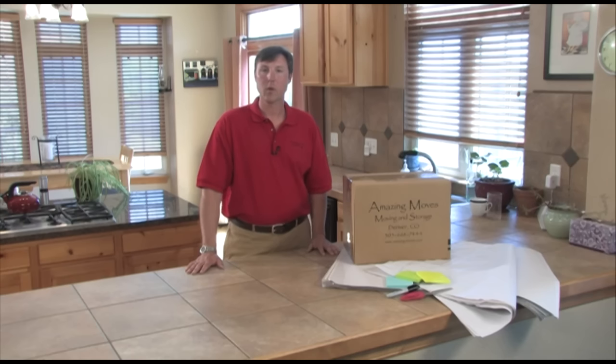On the day of the move, make sure that all closets, drawers, cabinets, and garage are cleaned out so that nothing is left behind.